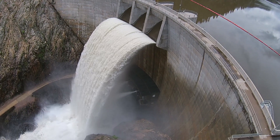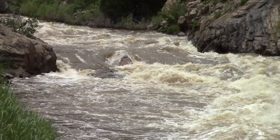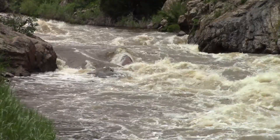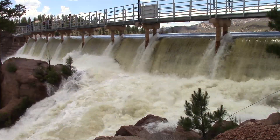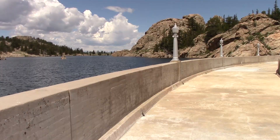The spring of 2015 is going down as one to remember for Denver Water. Flows through the Upper South Platte River system were the highest in 20 years. In fact, heavy rain combined with snow melt filled all four of Denver Water's South Platte reservoirs.